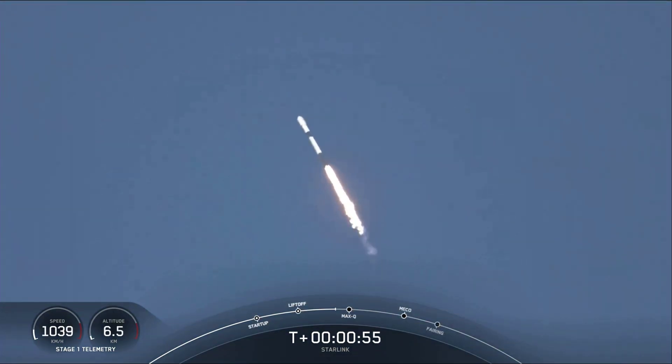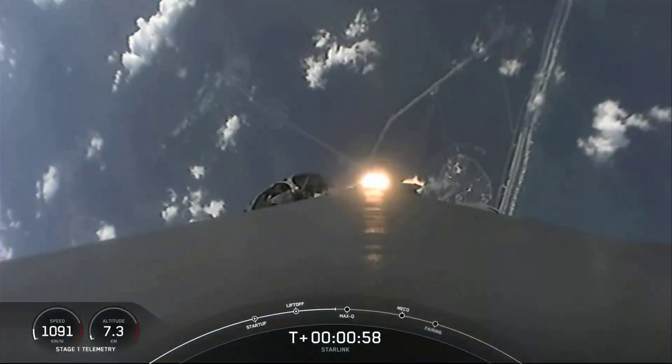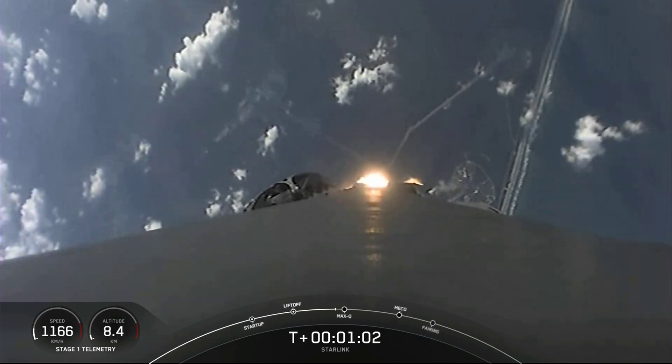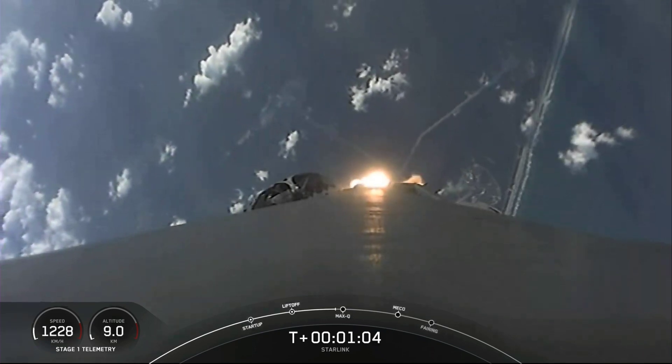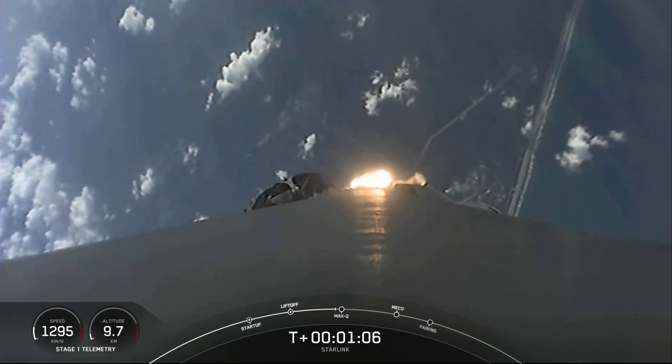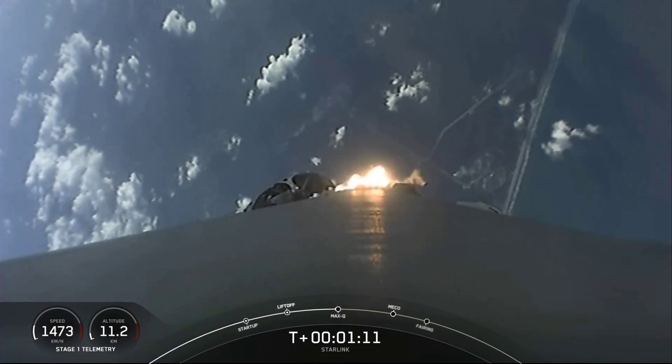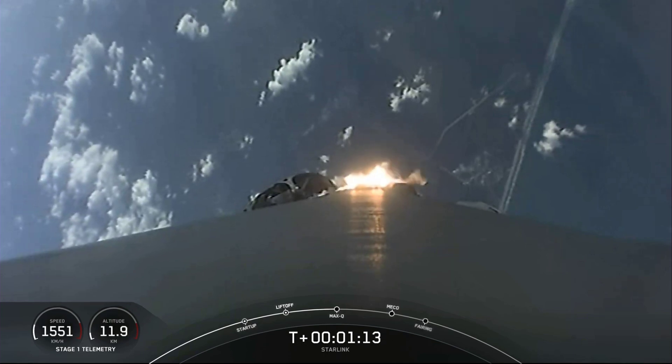We throttle the engines down in preparation for max Q, or maximum aerodynamic pressure. This is the largest structural load that the vehicle sees during ascent — vehicle is now supersonic — so slowing the vehicle down helps during that short period. Max Q.